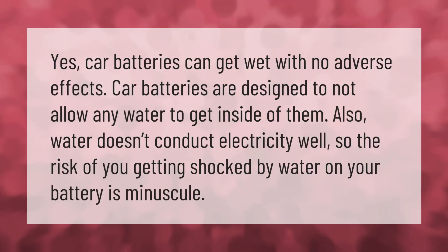Yes, car batteries can get wet with no adverse effects. Car batteries are designed to not allow any water to get inside of them. Also, water doesn't conduct electricity well, so the risk of you getting shocked by water on your battery is minuscule.